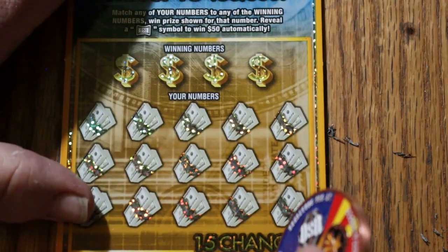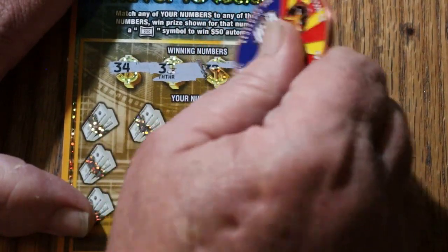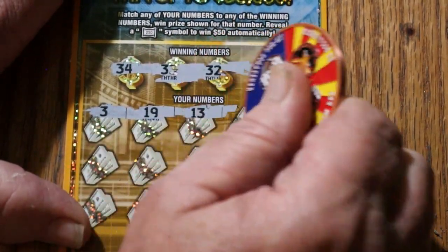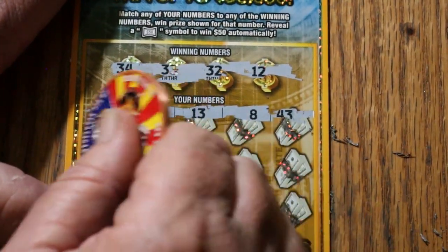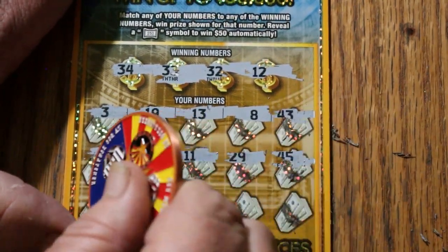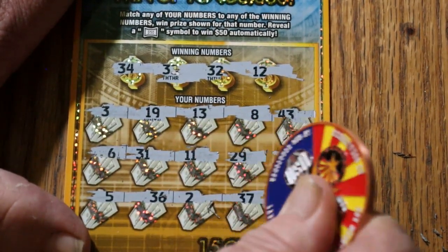Ticket 20. 34, 33, 33, 32, 12. This thing just rips the hell out of the ticket. 3, 19, 13, 8, 43, no good. 6, 31, 11, 29, 45, 5, 36, 2, 36, 27, 27 in the corner, no good. Tough going. All right, ticket 21.